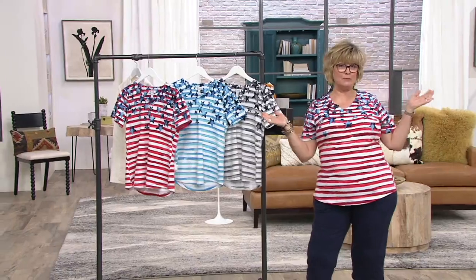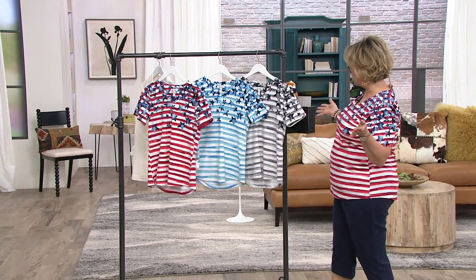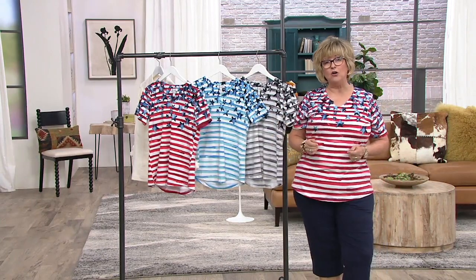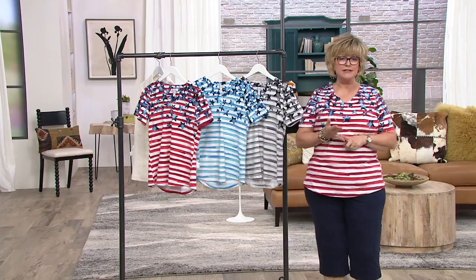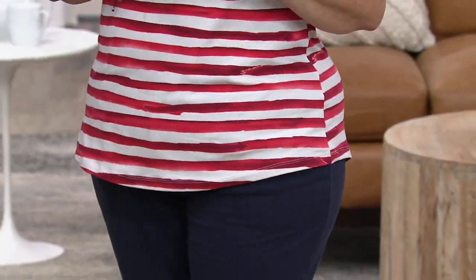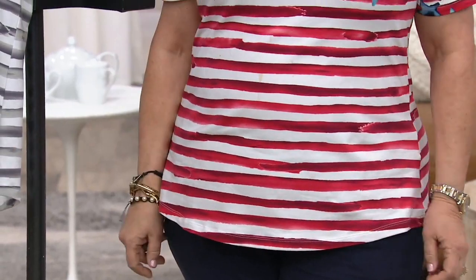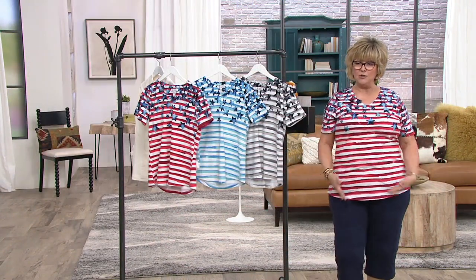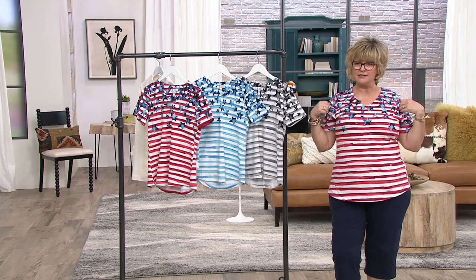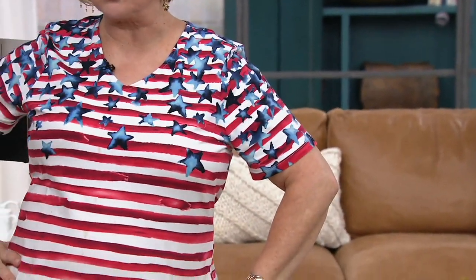It's a great top. Whether you want something for the 4th of July parade, or you want to just show your patriotism, or you want to do something in the other colorways with the stripes and the stars, they're all terrific and all figure flattering. All done in our number one fabrication, perfect jersey, which is cotton rich, does not require ironing. You can machine wash, tumble dry — it is super easy to care for. The colors don't fade, it doesn't shrink — it's just a really, really good fabric.